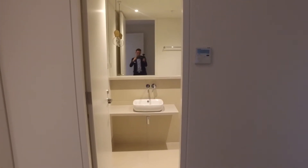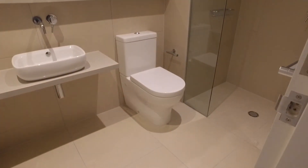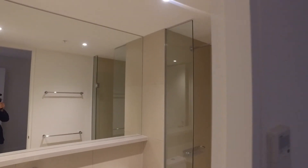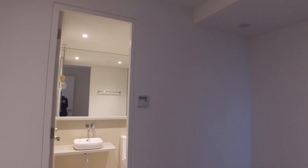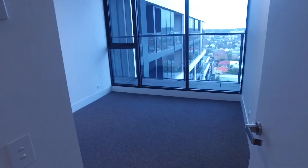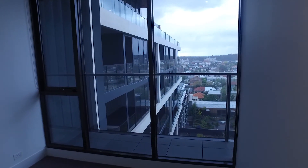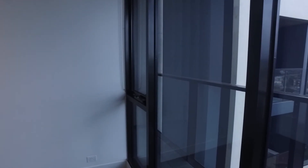The ensuite is large and spacious. Moving on to the second bedroom — as you can see it's quite a large second bedroom with fantastic north views. This apartment also has built-in robes.